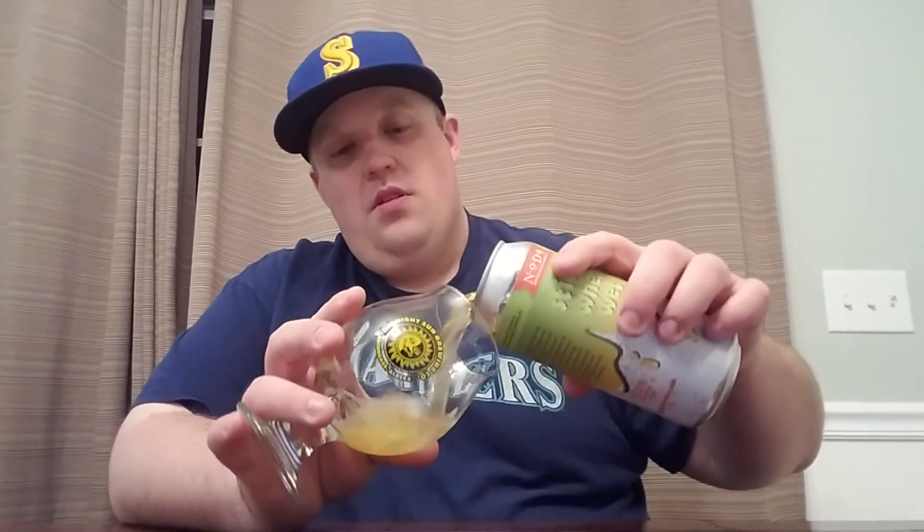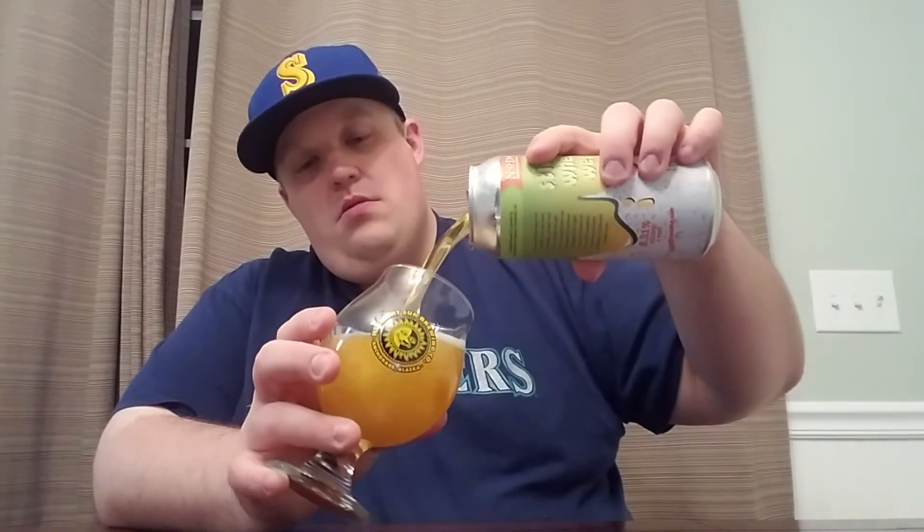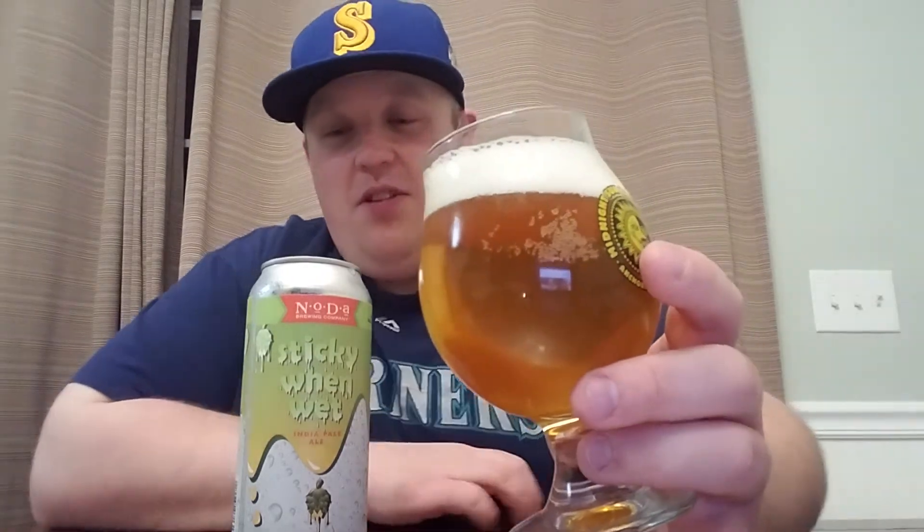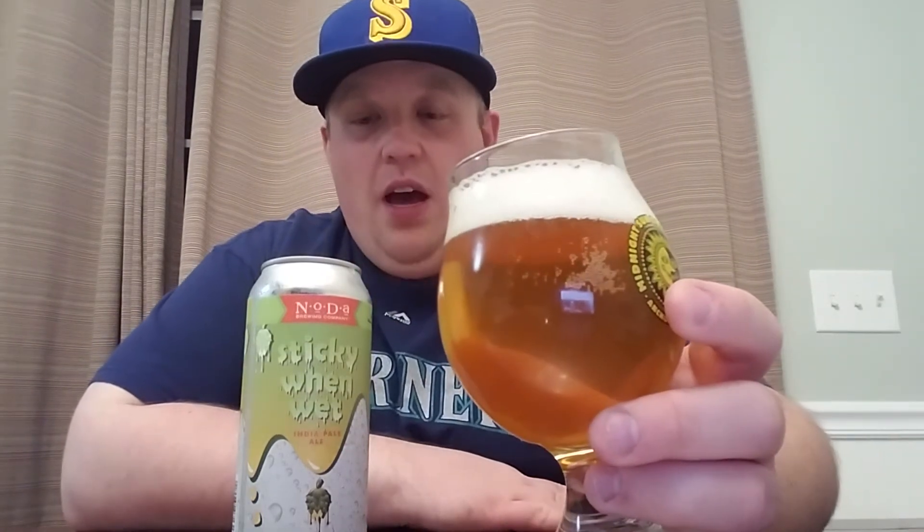Crack this guy open and see what we got. There's a little bit of an aggressive pour on my part, so I won't say that it's over carbonated, because I don't think it is. It's not one of the fancy new hazy IPAs, which I have no problem with — as long as it tastes good, I don't really care what it looks like, and I don't need it to be insanely juicy. As long as it's tasty and easy to drink, that's what I'm looking for.